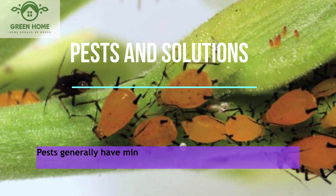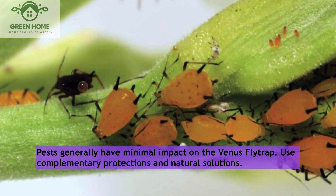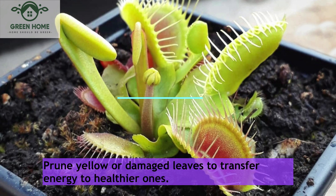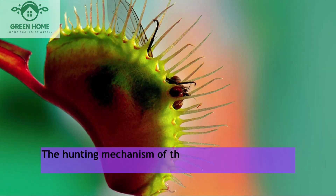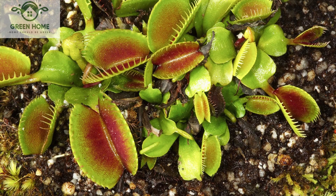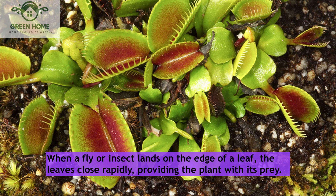Pests and solutions: Pests generally have minimal impact on the Venus flytrap; use complementary protections and natural solutions. Pruning: Prune yellow or damaged leaves to transfer energy to healthier ones. The hunting mechanism of this plant responds to sensory stimulation by insects — when a fly or insect lands on the edge of a leaf, the leaves close rapidly, providing the plant with its prey.